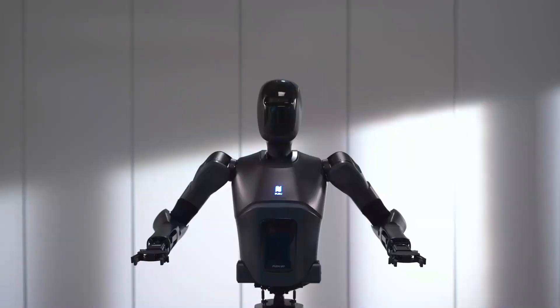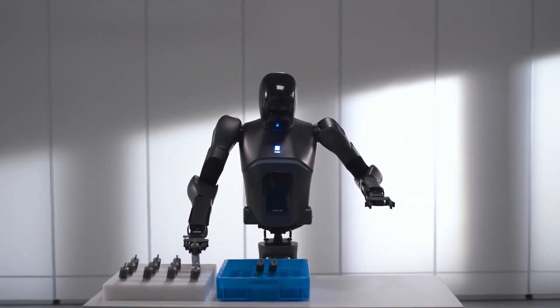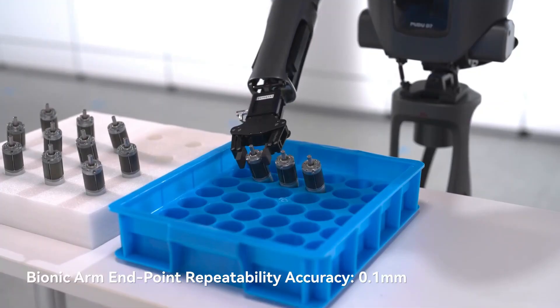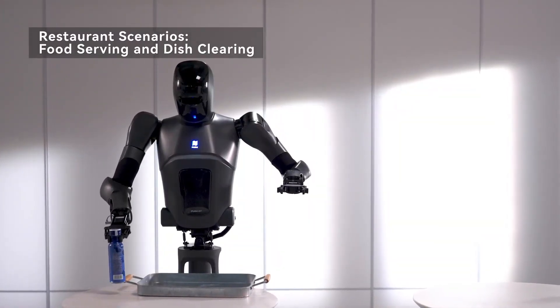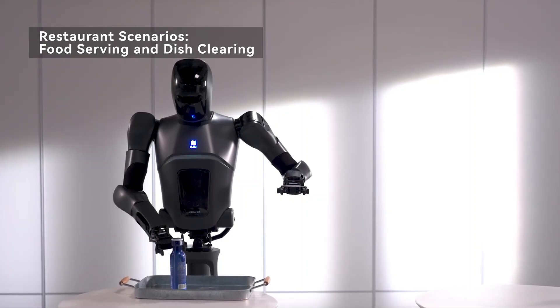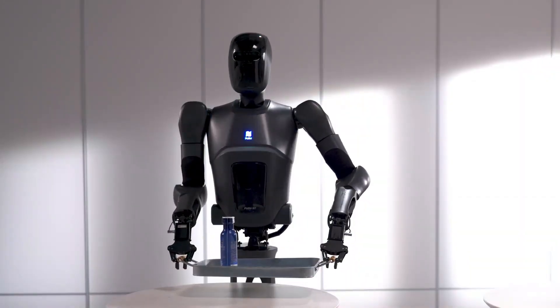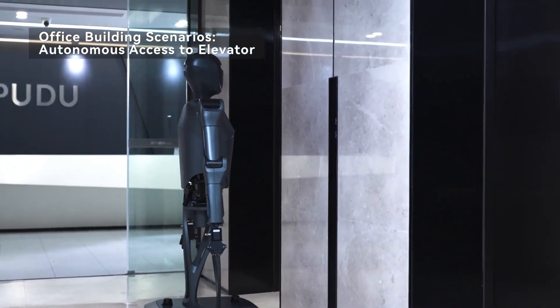The D7 performs tasks such as delivering food, providing information, and assisting with patient care. With sophisticated voice recognition and natural language processing, it ensures smooth communication, while its intuitive interface makes it user-friendly. Priced at around forty-five thousand dollars, the Pudu D7 offers an affordable and innovative solution for businesses looking to integrate advanced robotics into their operations.